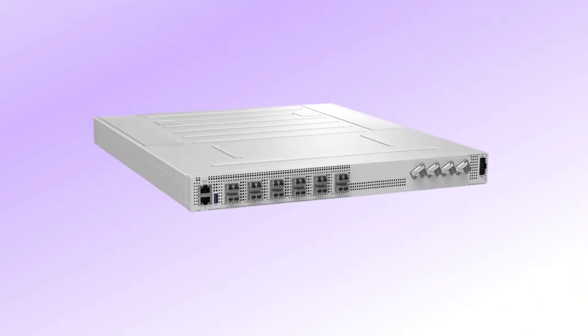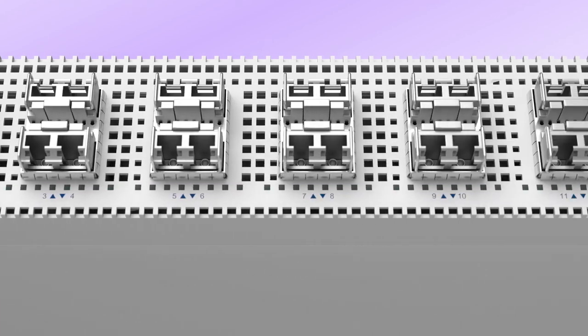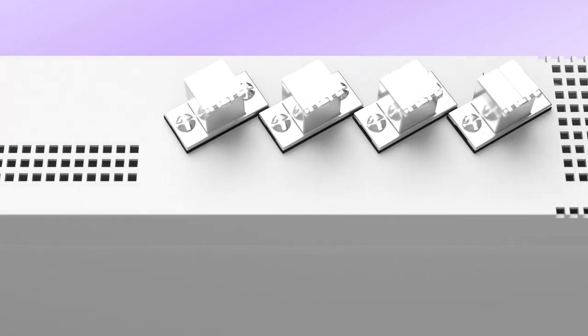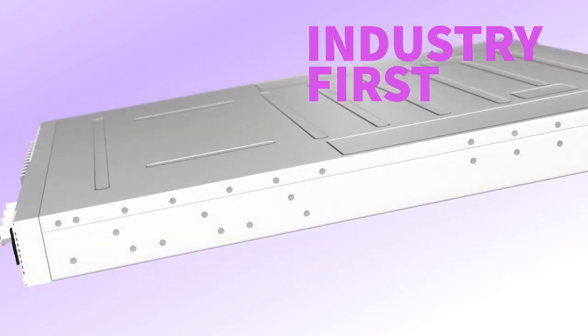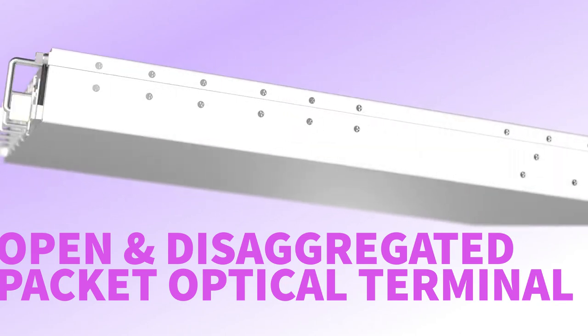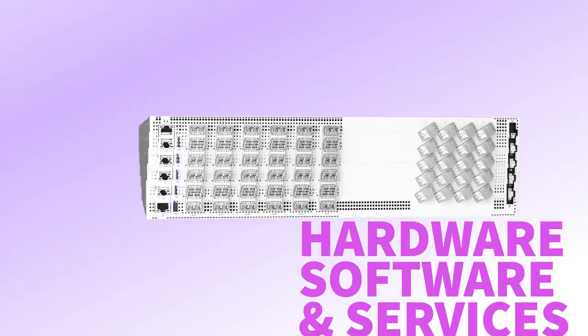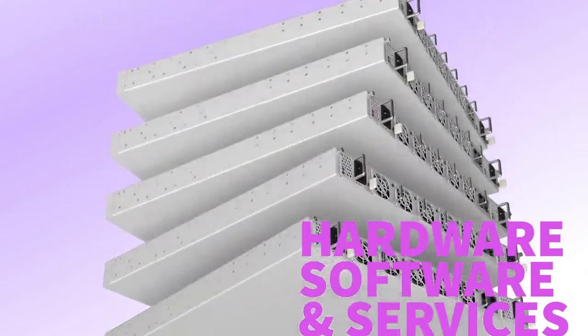Our packet optical solution is a breakthrough for the networking industry and delivers something that no one has ever achieved before. It's the industry's first complete product offering to be built around a fully open and disaggregated packet optical terminal, and combines hardware, software and services in one unique bundle.